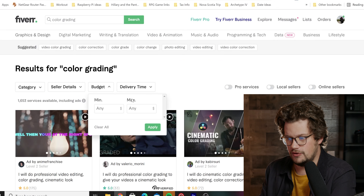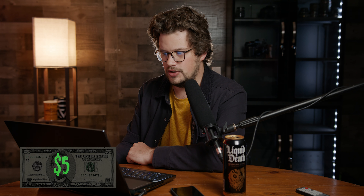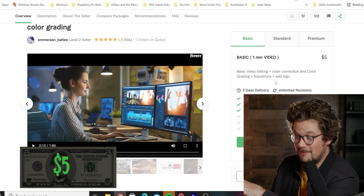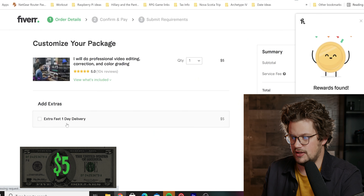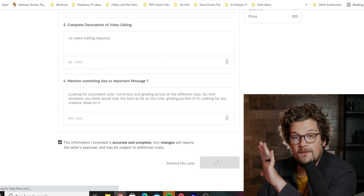We're setting the first budget at a maximum of $5. This guy here does a basic video for five bucks — a minute of basic video editing, color correction, color grading, transitions, and he adds a logo. So I'm going to let them go with whatever style they want; I'm not going to dictate what it looks like. Just asking them to do their best. Order started — one done, four more to find.